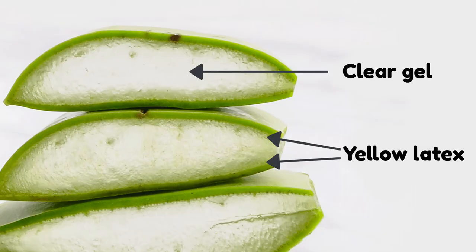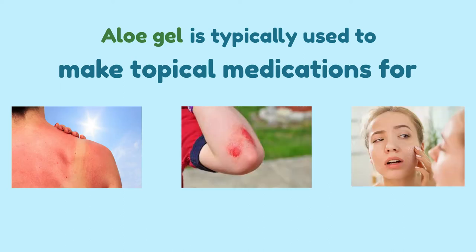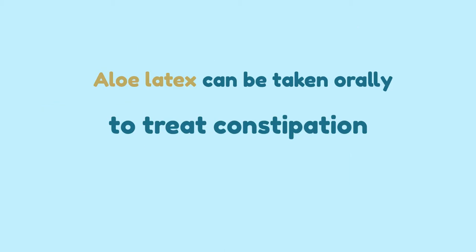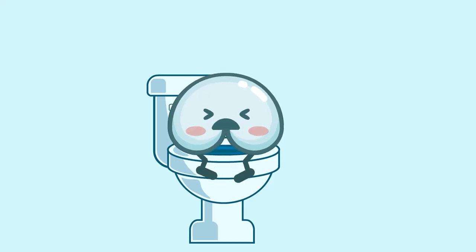There are two main components of Aloe Vera: a clear gel and its yellow latex. Aloe gel is typically used to make topical medications for burns, wounds, dry skin, and various skin conditions. Aloe latex can be taken orally to treat constipation, but make sure you consult with your medical provider, since taking too much of a laxative might have some safety concerns.